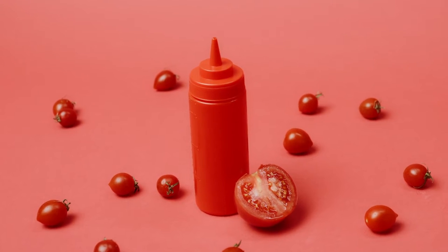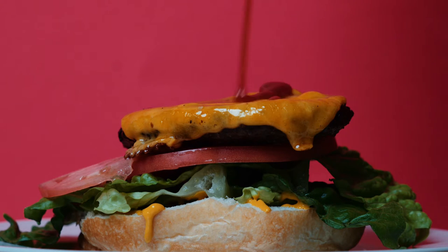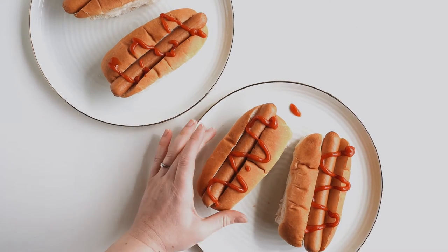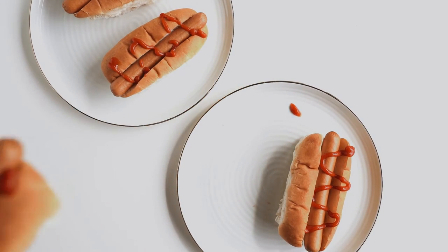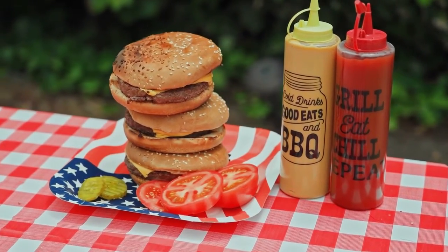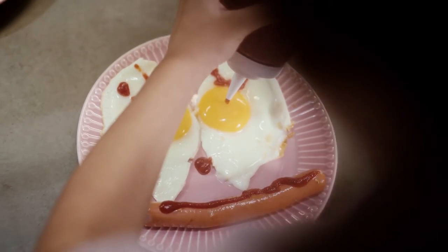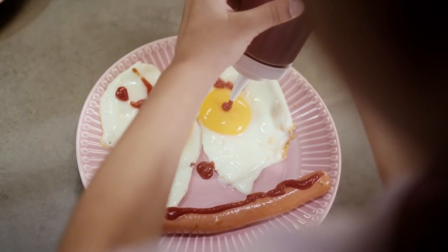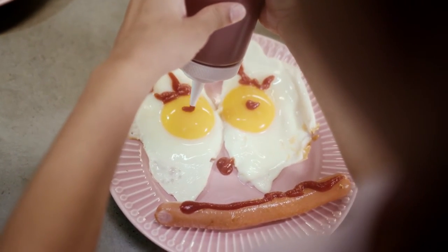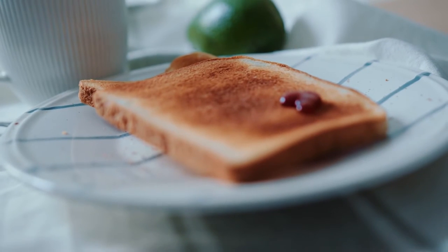Ketchup, America's favorite condiment. We eat it on hamburgers, we dip our fries in it, you might even put it on a hot dog. Ketchup is found in nearly 97% of American households, and it's estimated that the average American consumes 71 pounds of the tomatoey goodness each year. That's a lot of ketchup.